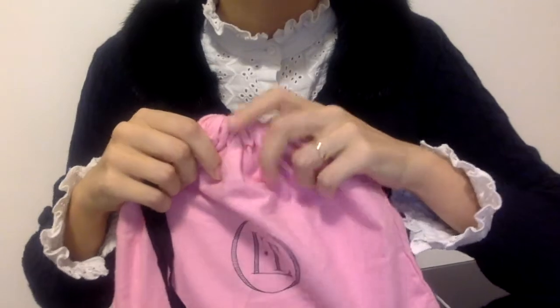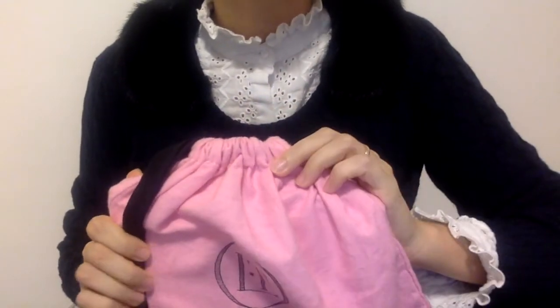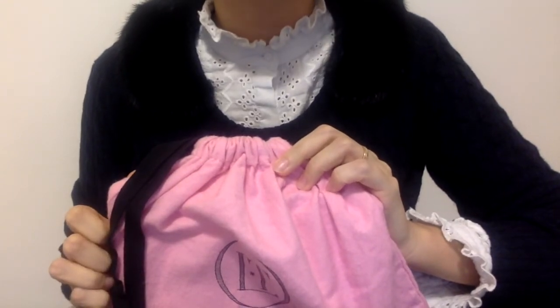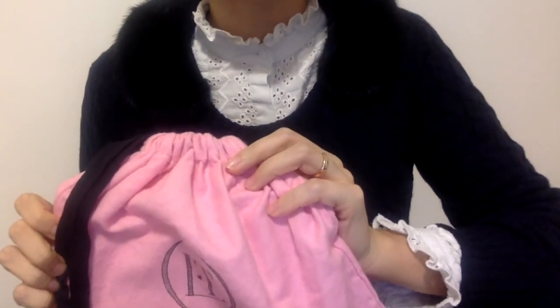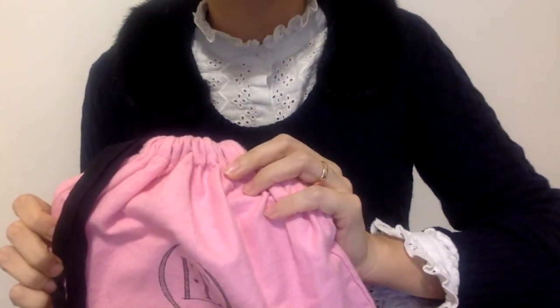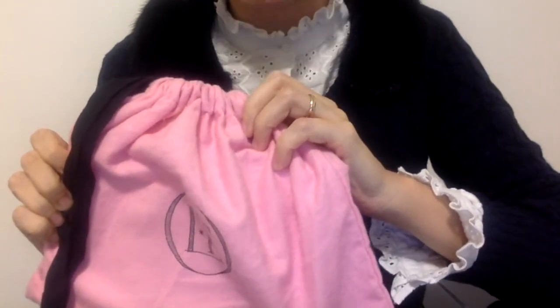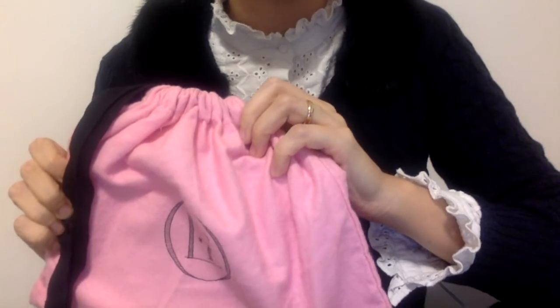Hi everyone! Welcome or welcome back to my channel. I'm super excited for today's video because today I'm going to be showing you a wonderful handmade book bag from the brand Olympia Le-Tan, which I was lucky enough to buy on a huge sale — otherwise I would never have been able to afford it.